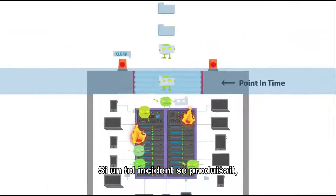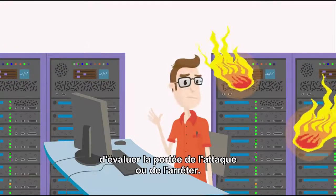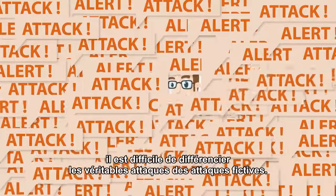And in the event of such a breach, Tom's tools would have no visibility into the scope of the malware breach or the capability to stop it. Furthermore, with so many attacks and alerts, it's hard to distinguish the real threats from the noise.